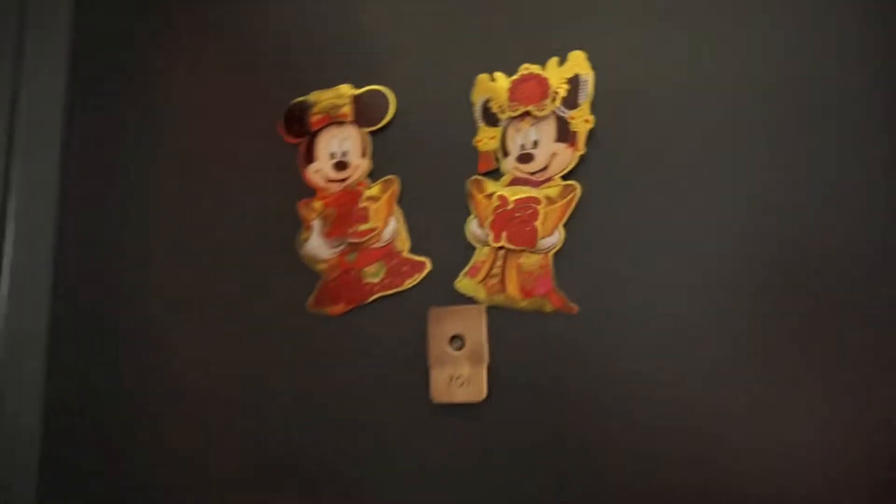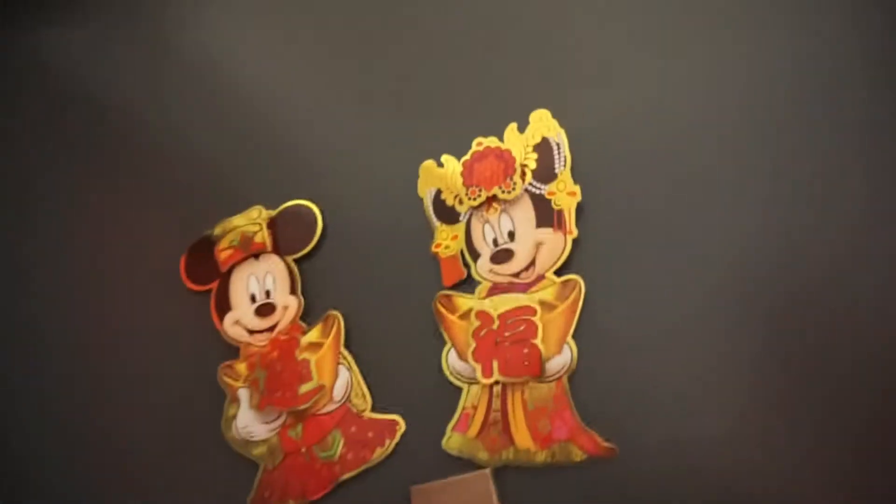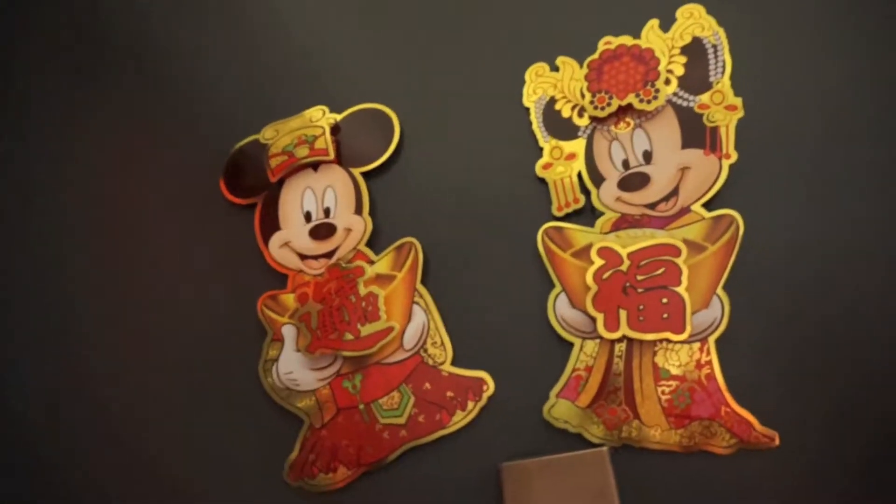Alright guys, we made it. It's a bit of a long walk to actually get to our apartment, but we are here. So as you can see, we've got our Chinese New Year decorations up since we're in the middle of Chinese New Year. Let's go inside.